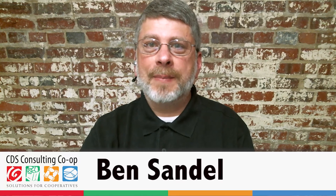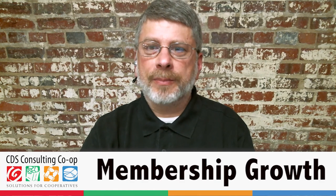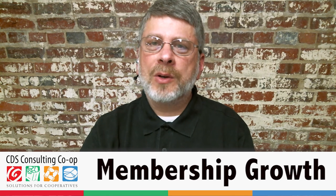Hello, my name is Ben Sandel and I'm a consultant and member of CDS Consulting Co-op. This video field guide is on membership growth and, though it is oriented towards startups, many of the concepts are applicable to established co-ops interested in picking up the pace of their membership growth, or who might be expanding and looking to grow membership in a certain area or population. This field guide is intended for those creating the plans and strategies for a membership campaign, and may also be helpful for those working at the ground level to get a better understanding of the overall campaign.